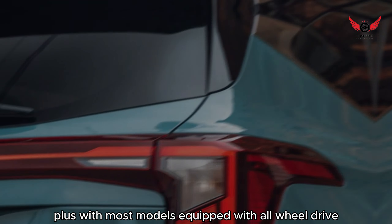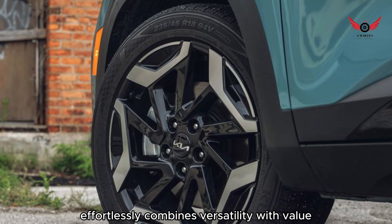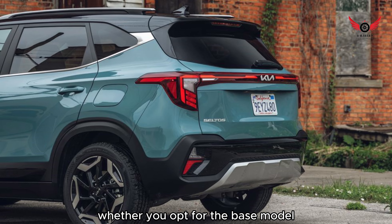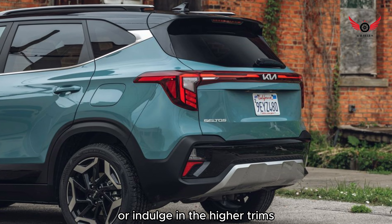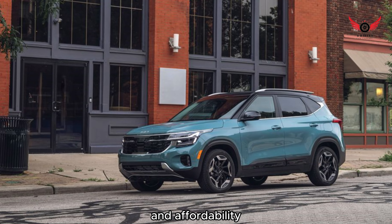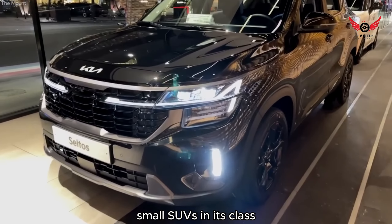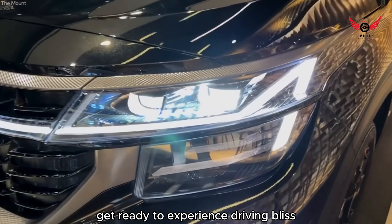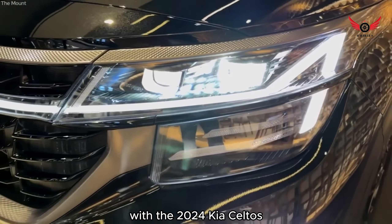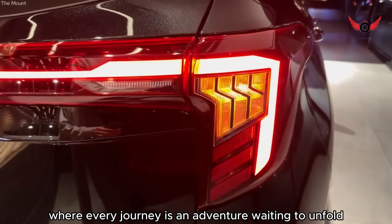With most models equipped with all-wheel drive as standard, the Seltos effortlessly combines versatility with value. Whether you opt for the base model or indulge in the higher trims, the Seltos promises unparalleled utility and affordability, solidifying its position as one of the leading small SUVs in its class. Get ready to experience driving bliss with the 2024 Kia Seltos, where every journey is an adventure waiting to unfold.